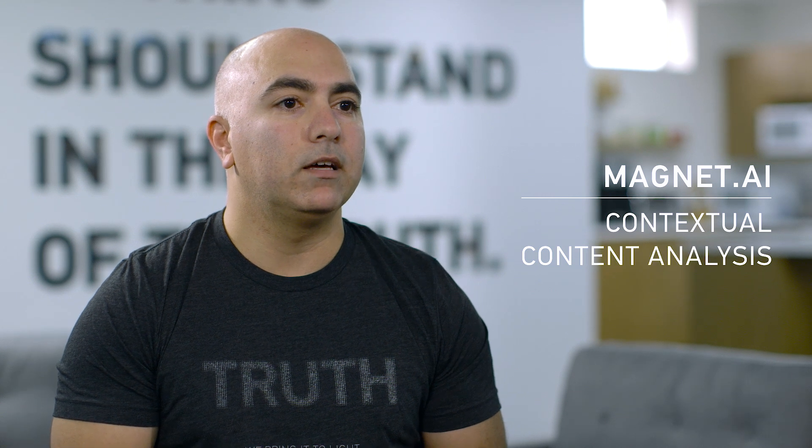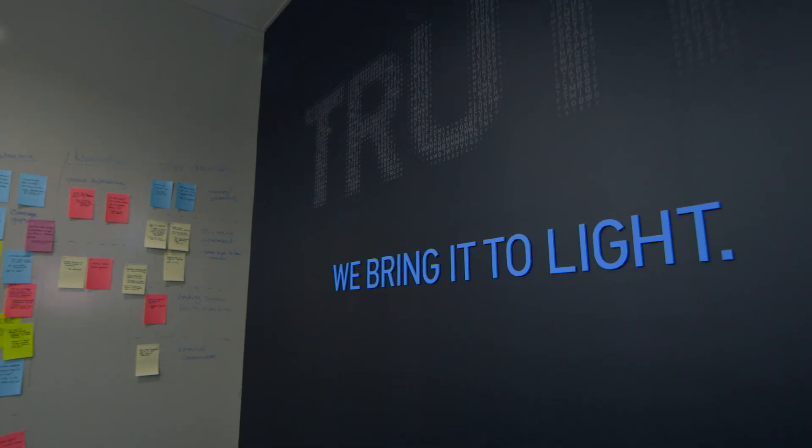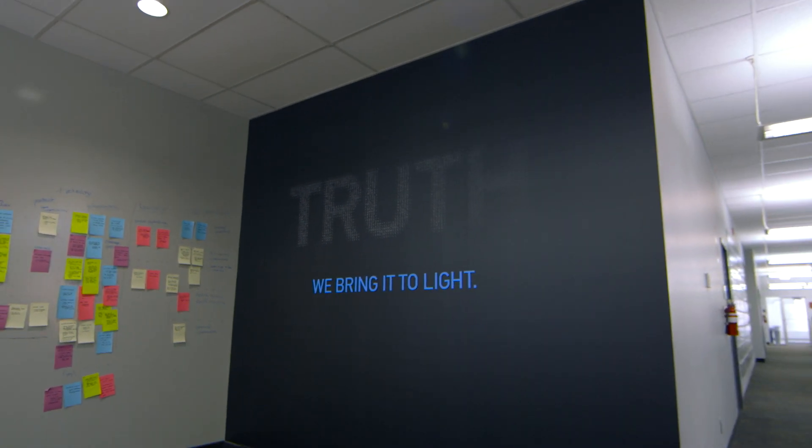We've got some really exciting new features. One of the features that I'm really excited about is the ability to classify chat messages automatically. We're building some intelligence around chat classification, so you could be looking at a case with maybe hundreds of thousands of messages, tens of thousands of chat threads, and being able to filter that down to maybe hundreds or a thousand threads that could potentially contain relevant content. That's going to save our customers time.